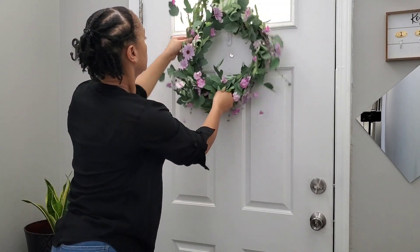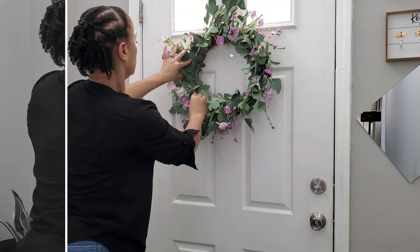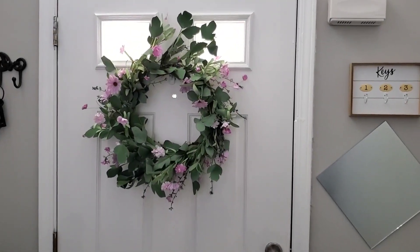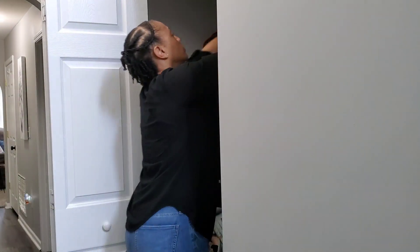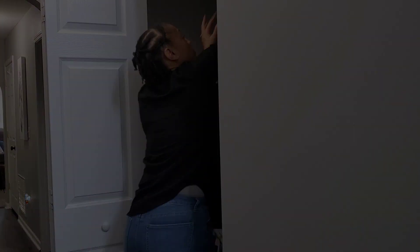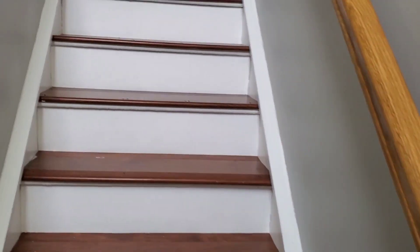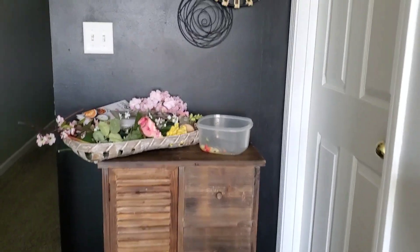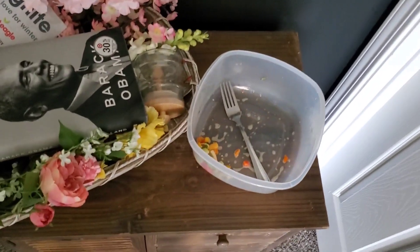I still need to fluff this wreath pretty good because I didn't do a very good job. I also moved my plant, Charfresh, right next to the door and the plant loves being there. Look at this right here — who just leaves this in the hallway? Like I'm not understanding what's going on.